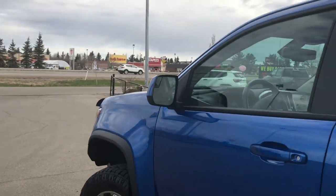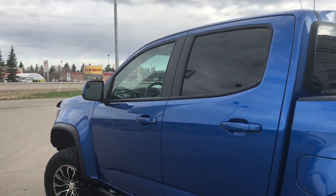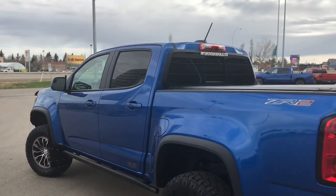You have your paint-matched mirrors and door handles, and your mirrors do defrost. You have your side steps and mud flaps on all four corners.